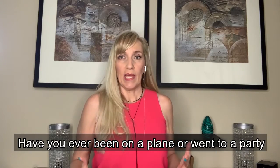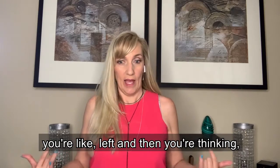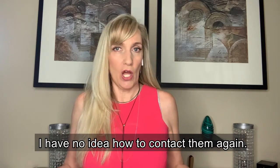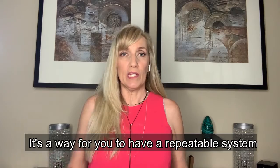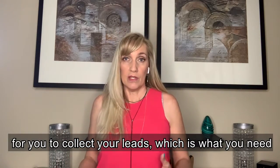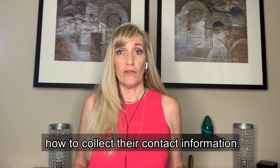Have you ever been on a plane or went to a party and met somebody really cool, and then you left thinking, I have no idea how to find them again, how to contact them again? That's what your lead magnet, your opt-in is doing — it's a way for you to have a repeatable system to collect your leads and their contact information, which is what you need to grow your business.